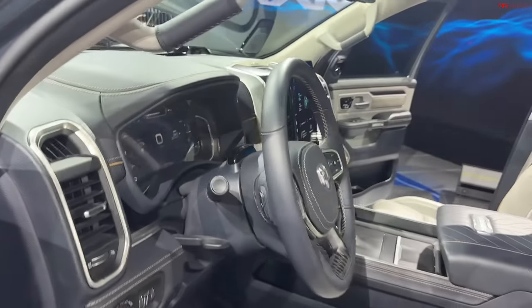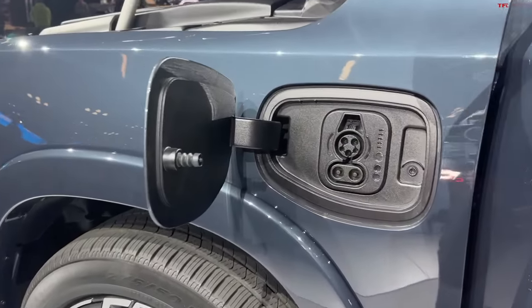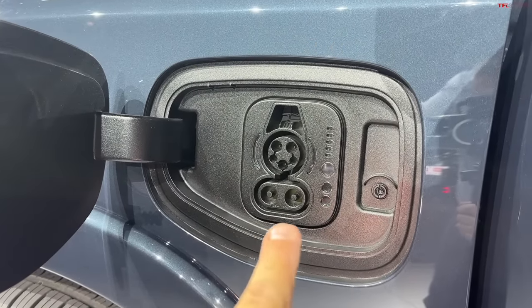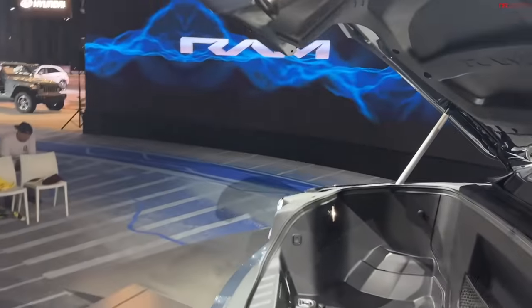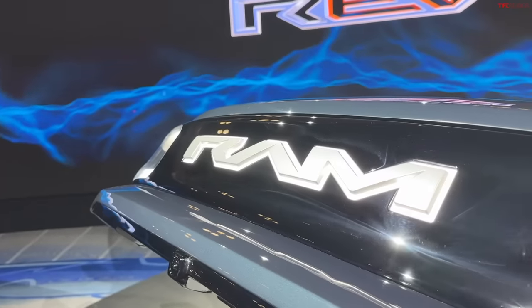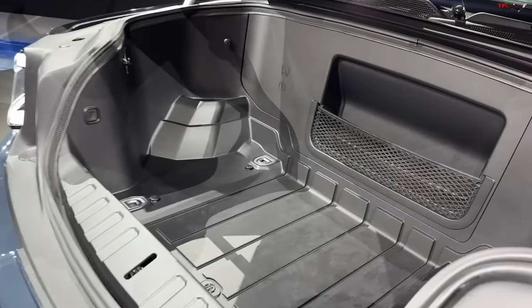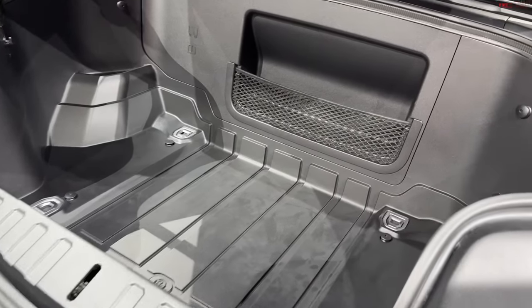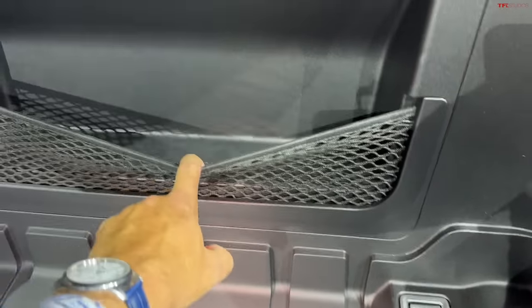I want to show you the frunk and power export features — that's very important. Ford really pioneered this with the F-150 hybrid. Here's the Level 1, Level 2, and Level 3 charger system and status when you plug in. The front logo will pulsate to indicate charging. Here's the power-operated frunk — RAM is saying class-leading 15 cubic feet of total volume. The prototype concept truck they showed had a pass-through here, but this production-intent one doesn't.